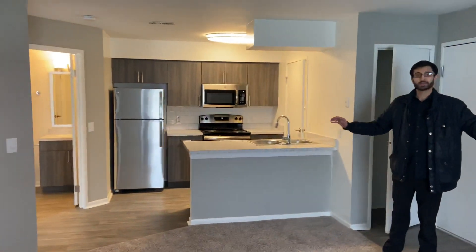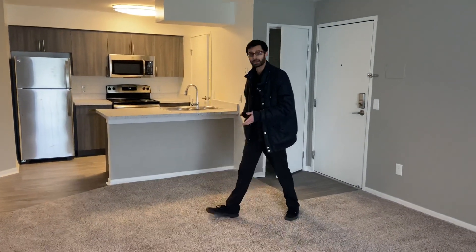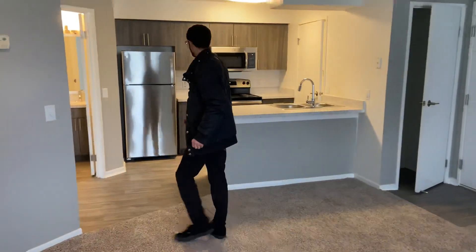This 739 square foot home features a wood-burning fireplace, open kitchen layout, and extended living and dining area. You have a bar over here in your kitchen as well as a dining area attached to your living room.